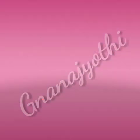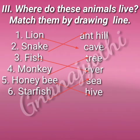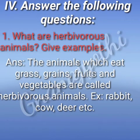Third main: where do these animals live? Match them by drawing a line. Lion – cave, snake – anthill, fish – river, monkey – tree, honeybee – hive, starfish – sea.